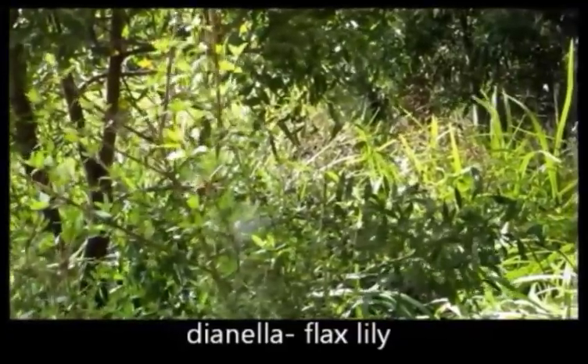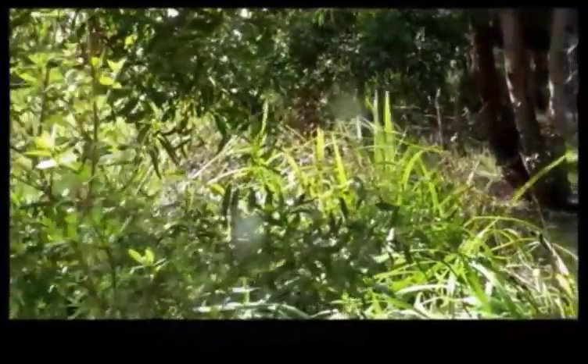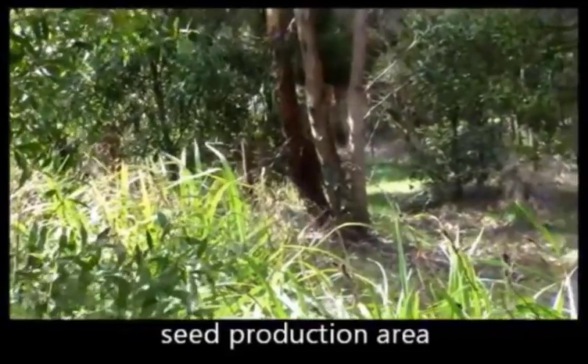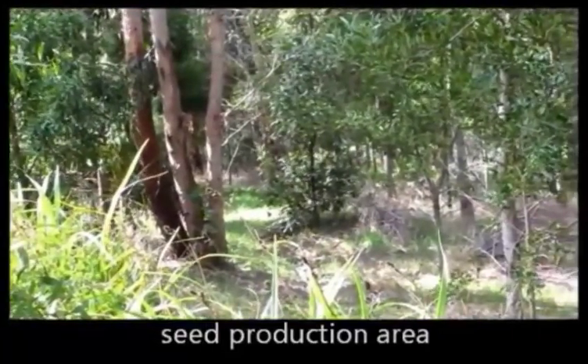These are Dianellas, a strap plant – a very good replacement for Agapanthus. Beautiful to look at, lovely fruit. This is also a seed source for us in our nursery, providing seed for growing plants to sell to customers.